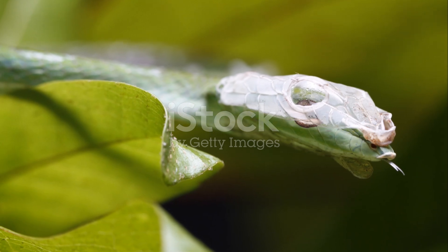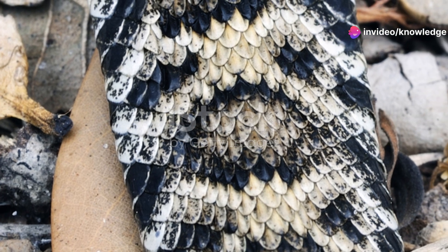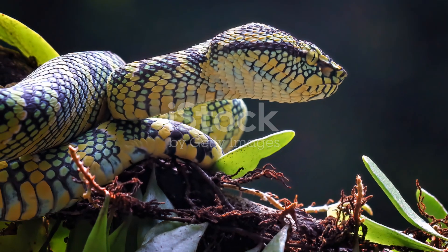The timber rattlesnake is truly a marvel of nature — a symbol of the wild and untamed beauty of our forests. By learning more about these incredible creatures, we can appreciate their role in the ecosystem and work towards a future where they continue to thrive.